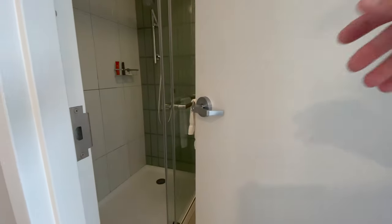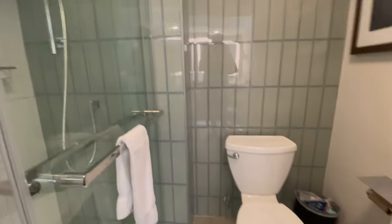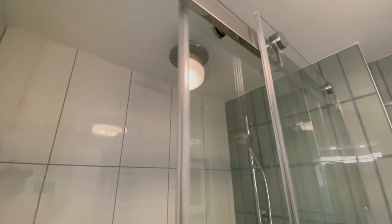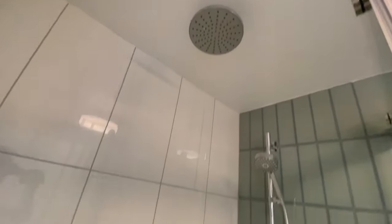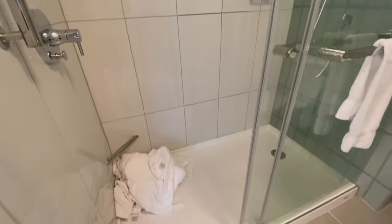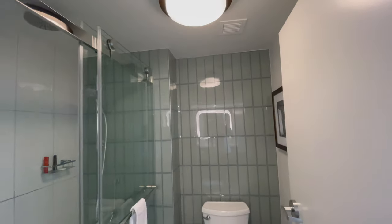The final thing to show you is the bathroom. I have to admit I like this — I'm a fan of these sliding doors. It has a handheld showerhead that you can slide up and down the bar, and in the center there's a rain shower head that comes down. That's kind of nice.